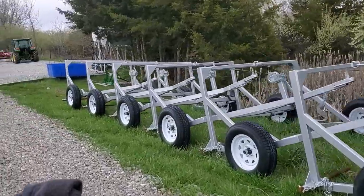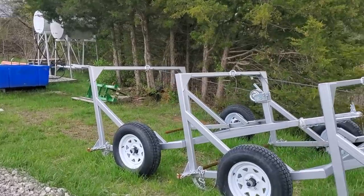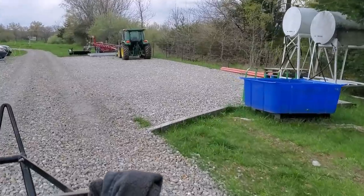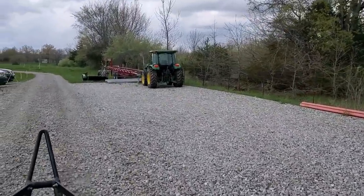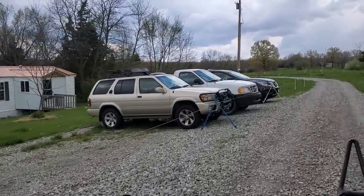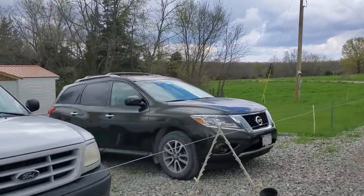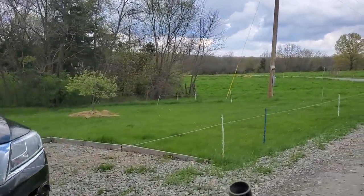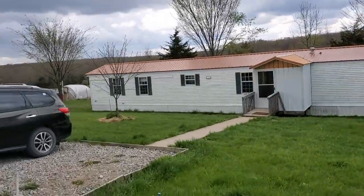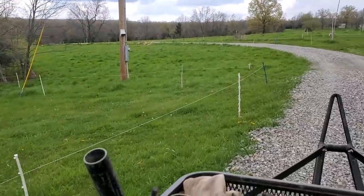The bulls are coming down the driveway here. There's our bale rollers. We just passed the apple cider vinegar back here. We've got a wire in here keeping them off the interns' vehicles — Isaac, Ben, and Connor. Back over there is Jan's new greenhouse.